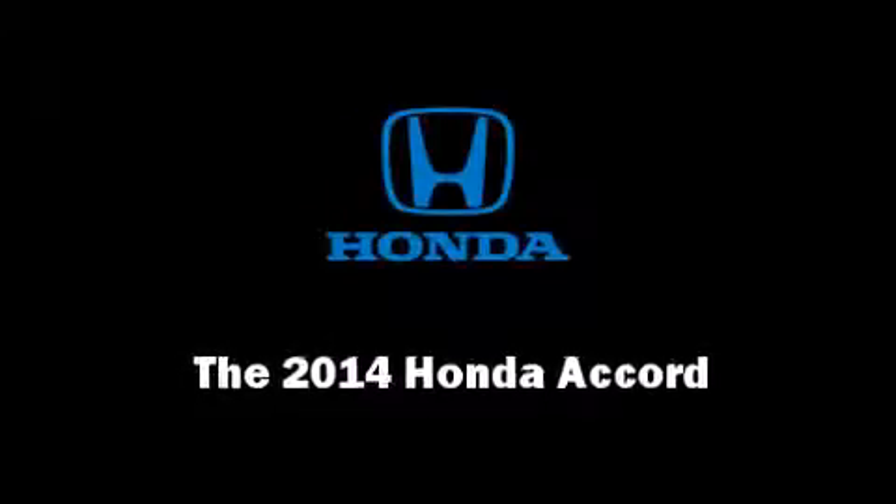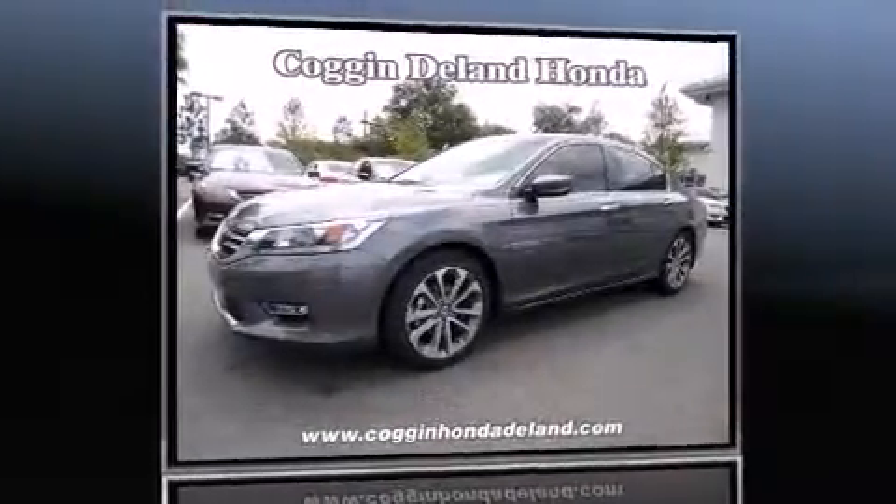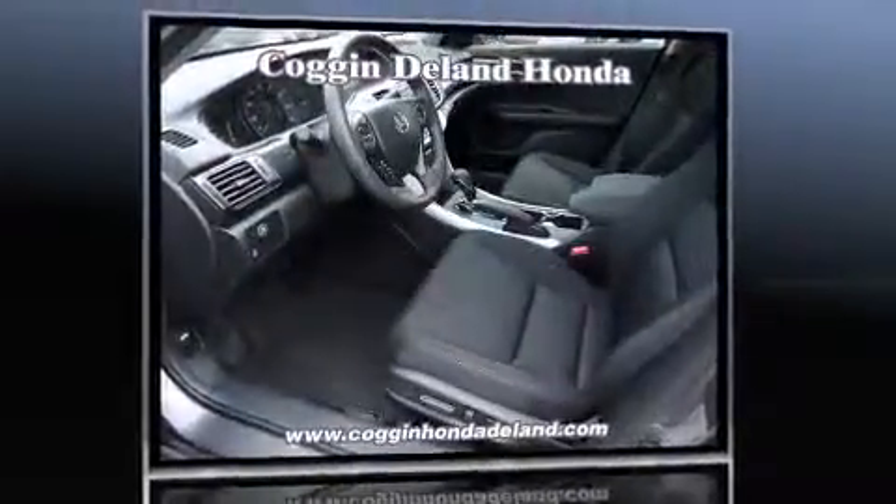Introducing the 2014 Honda Accord. This four-door, five-passenger sedan offers the features and options for which you've been searching. It features a front-wheel drive platform, an automatic transmission, and a 2.4-liter four-cylinder engine.